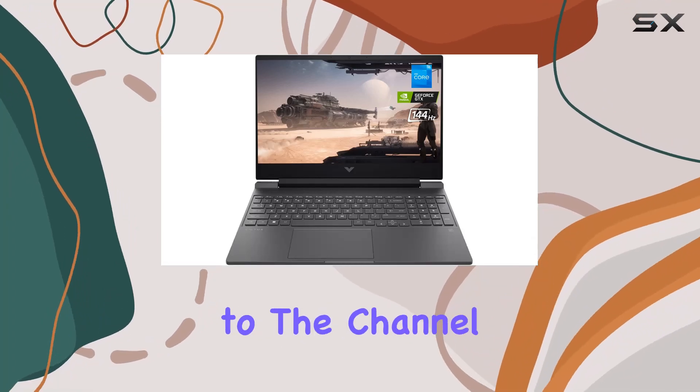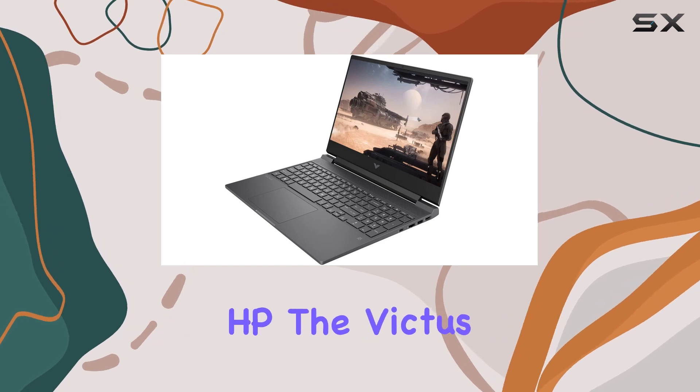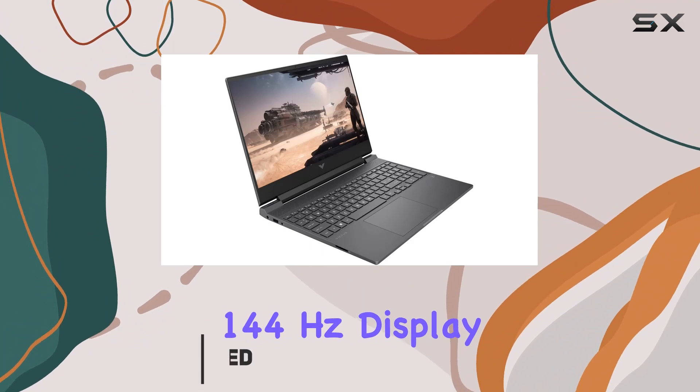Hey everyone, welcome back to the channel. Today, we're diving into the latest gaming laptop from HP, the Victus 15.6-inch FHD with a blazing 144Hz display.